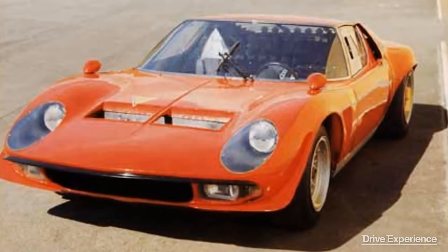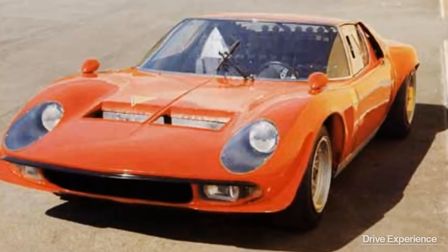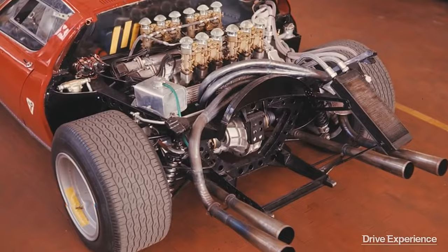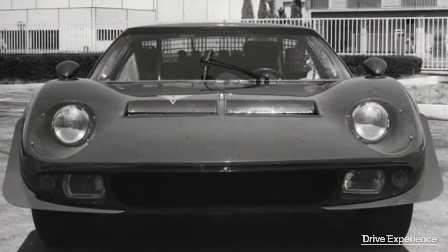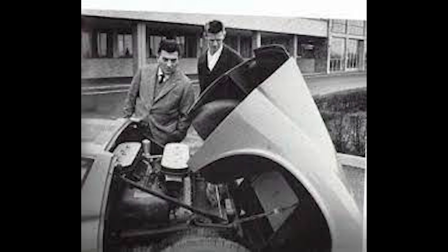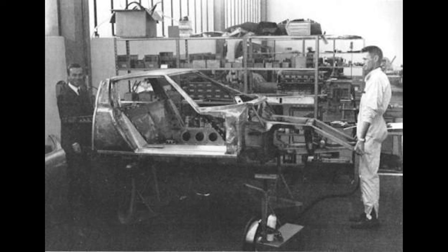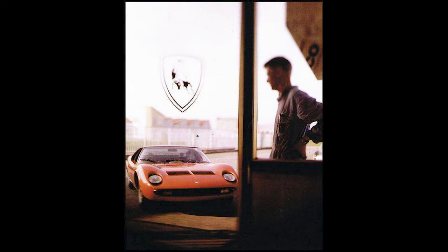One of his notable contributions was the development of the Lamborghini Miura Jota, a high-performance version of the Miura intended for racing. Wallace made significant modifications to the car, including reducing its weight and increasing its power output. Despite his significant contributions to Lamborghini, Wallace's time at the company was relatively short-lived. He left Lamborghini in 1975 and returned to New Zealand, where he lived a relatively quiet life out of the spotlight.